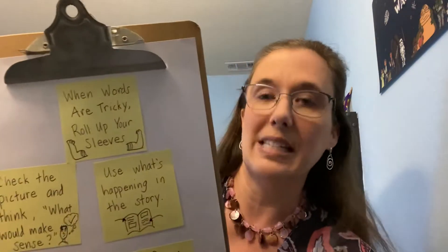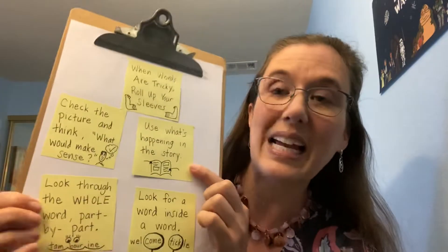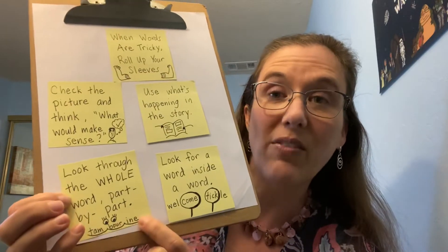Are you remembering to use the strategies that we talked about? We talked about when words are tricky, we roll up our sleeves, right? We check pictures. We think about what would make sense. We look at parts of the word and we try and find words within the words. All of this reading work is really helping you grow as readers. And not only are you getting better as readers, you are becoming what's called flexible word solvers — that means you have lots of different ways to solve tricky words.